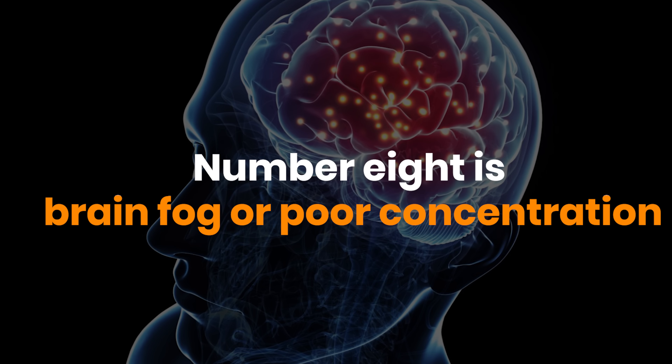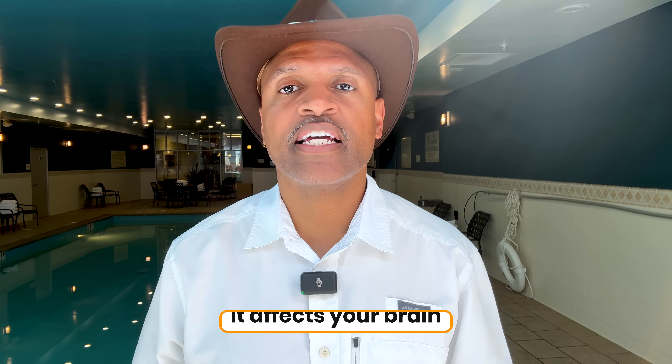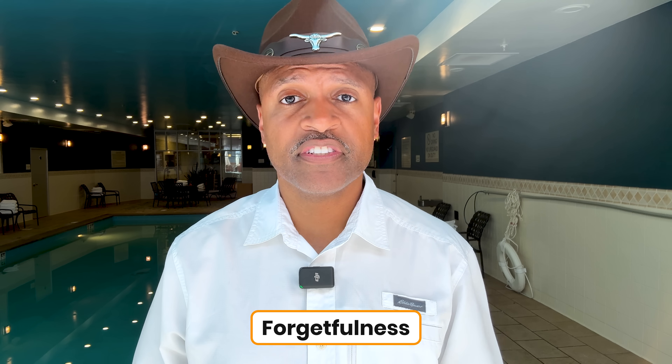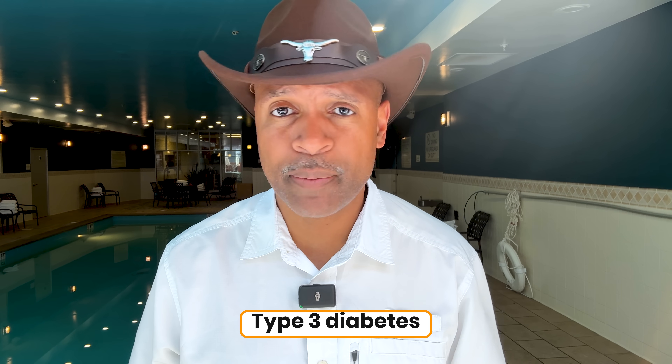Number eight is brain fog or poor concentration. Insulin resistance doesn't just affect your waistline — it affects your brain. Your neurons need a steady fuel supply, but when your blood sugar is swinging up and down, your brain struggles to keep up. This leads to forgetfulness, confusion, and that cloudy feeling. And here's something many don't know: insulin resistance in the brain is one of the drivers of Alzheimer's disease. Some researchers even call it type 3 diabetes.